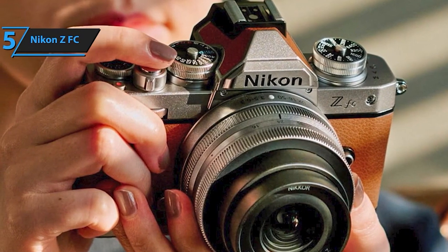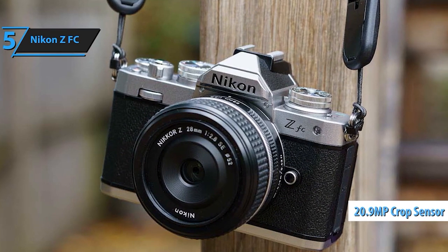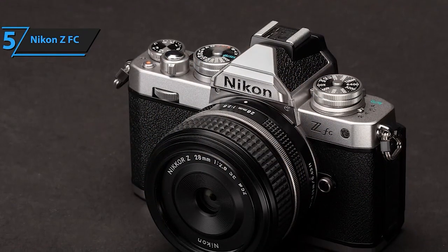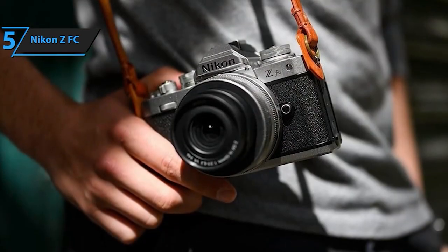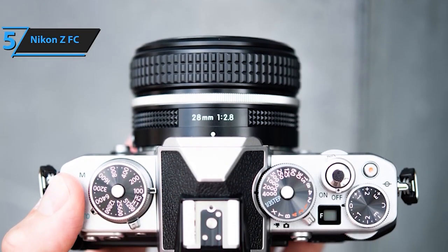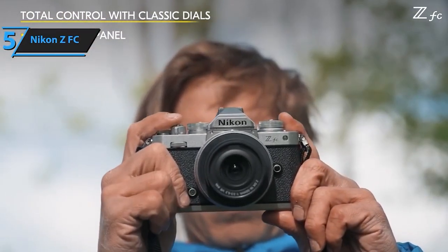Designed with vloggers in mind, this camera is vlogger-ready. It offers 4K UHD video capability, a flip-out vari-angle LCD screen, full-time autofocus with eye detection, a built-in stereo microphone, an external microphone jack, and compatibility for live streaming and web conferences. Embracing a heritage design, the ZFC features tactile analog controls for shutter speed, ISO, and exposure compensation, providing a classic shooting experience with modern capabilities. Effortlessly share your creations using the Nikon Snapbridge app, maintaining a constant connection with compatible smart devices. This connectivity ensures seamless sharing and control, while intuitive access to auto mode, quick settings, and the menu guide enhances user experience.